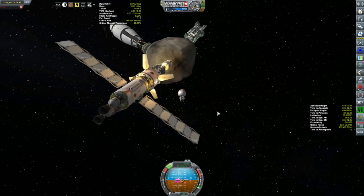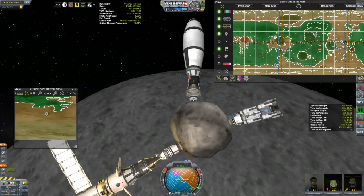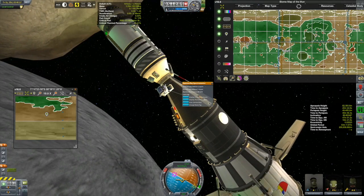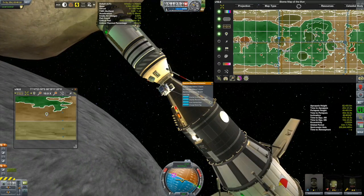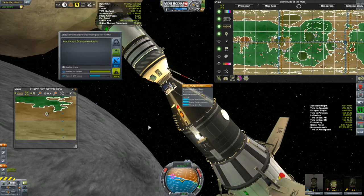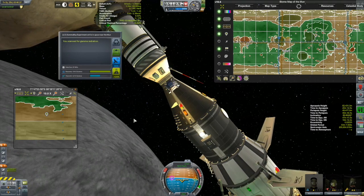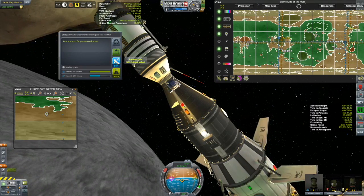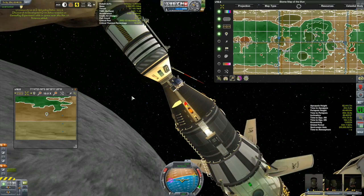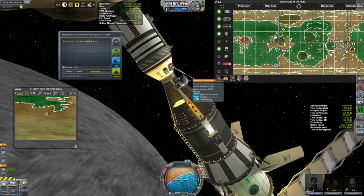Your job is done for now, so we'll get him back inside. We'll see what we can do with this new gamma ray spectrometer. Let's check it out. Scan gamma rays — 54 science. Half of which I can transmit, so might as well do that. I'm noticing it's just saying near space to the moon without there being a biome. So for now, this is all we're going to be able to do with this.